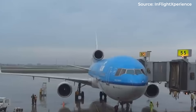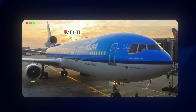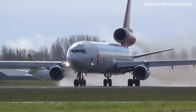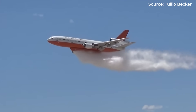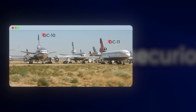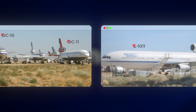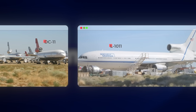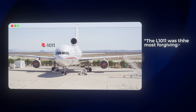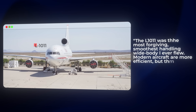Today, passenger-carrying trijets have all but disappeared. The last passenger MD-11 flight, operated by KLM, touched down in 2014, marking the end of an era. A handful still fly cargo routes; others serve specialized missions like aerial firefighting or as flying testbeds. Most have found their final resting places in aircraft boneyards across the desert southwest. Walk through the Mojave Air and Space Port or visit the Pima Air and Space Museum and you'll find rows of DC-10s and L-1011s, their paint fading under the relentless desert sun. The pilots who flew them speak with reverence.